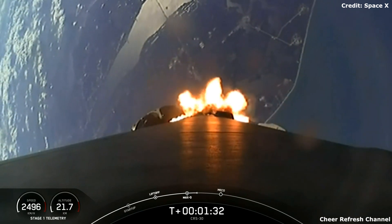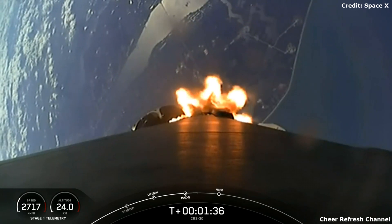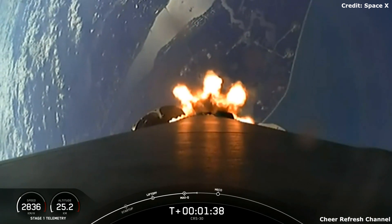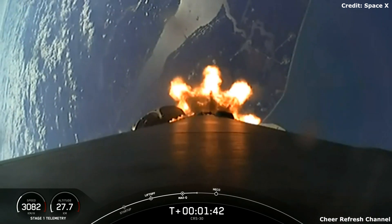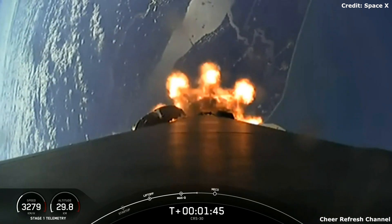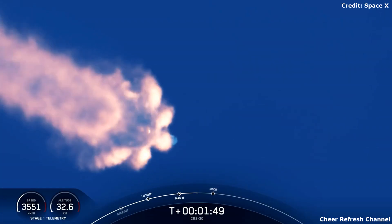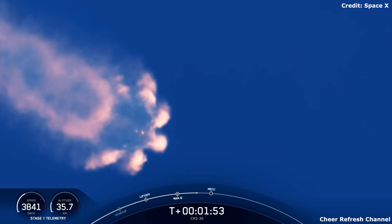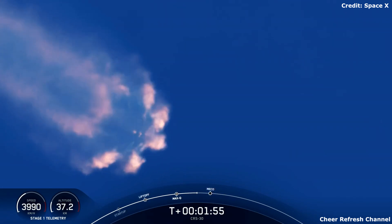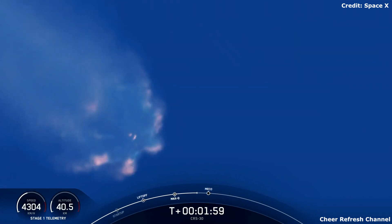The MVAC engine on the second stage is chilling in, getting ready for start-up. The first of these events is main engine cutoff, or MECO, where the nine Merlin 1D engines on the first stage will shut down in preparation for stage separation — where stage one and two will separate from each other, with the first stage making its way back down to Earth and the second stage performing second engine start one, igniting that single Merlin vacuum engine onboard the second stage.